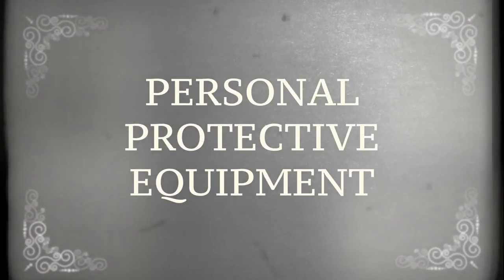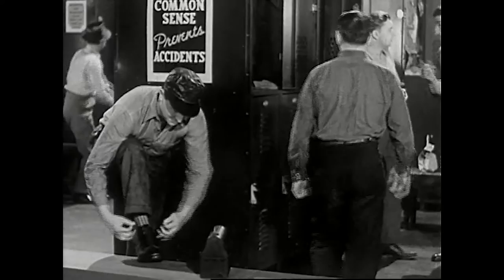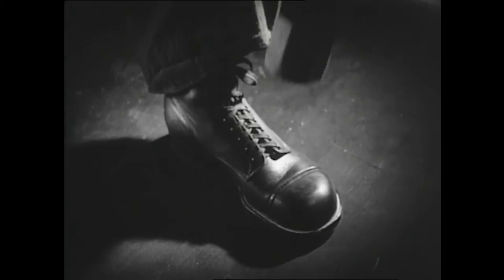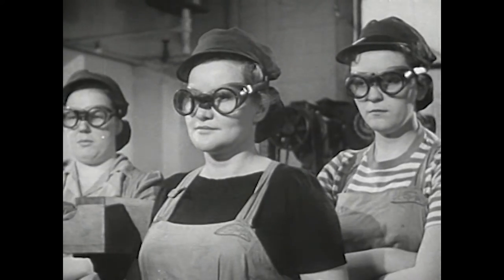Personal protective equipment must be worn as directed by your supervisor or escort. When going into the lab areas you are required to wear long pants, long-sleeved shirts, and shoes that completely cover your feet. And don't forget the safety glasses — added benefit, it makes you look really smart.